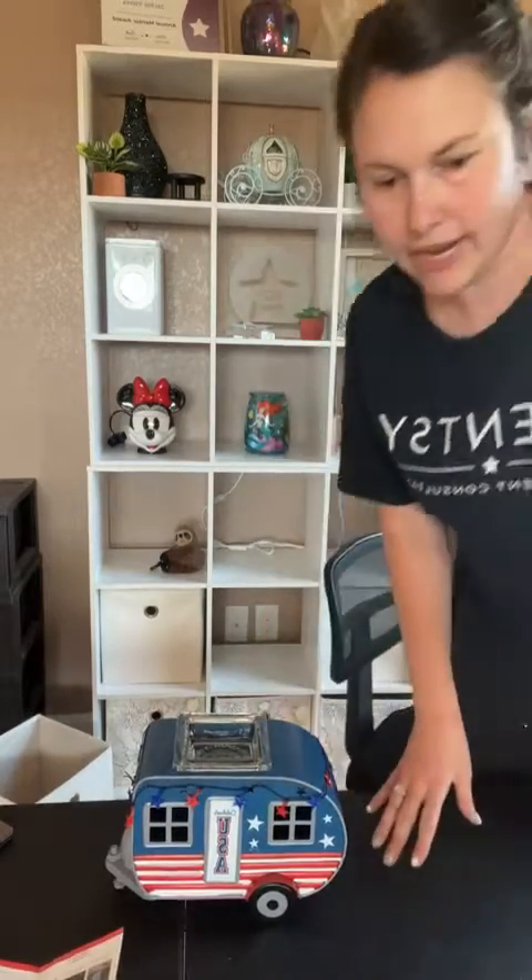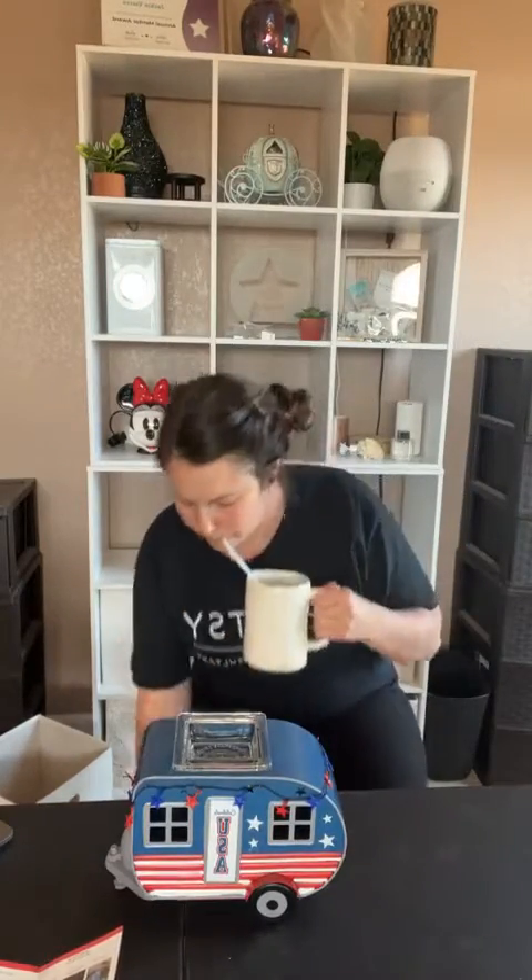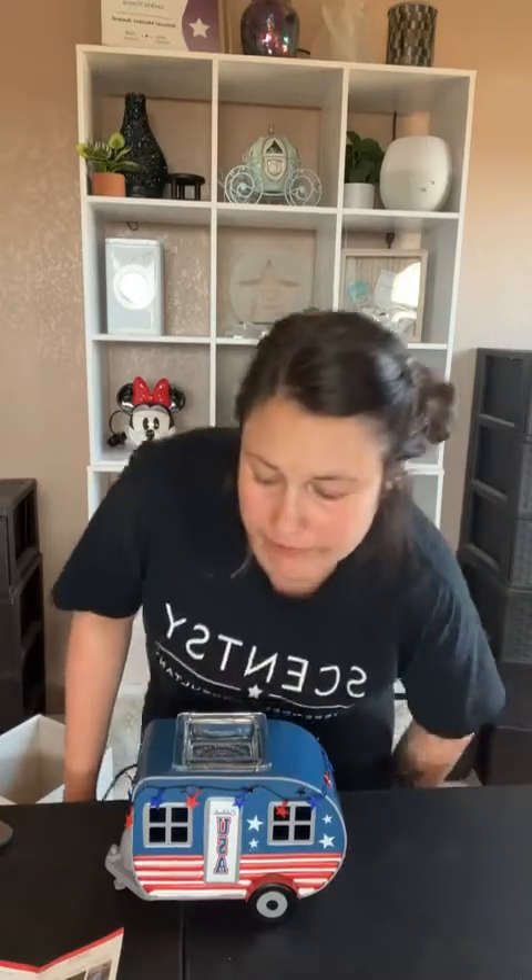If you want to pre-order it, I have my form already made — I'll put it in the comments. I have a feeling it's gonna be a huge hit; it's gonna be super popular. I've already been seeing similar camper styles trending at places like Hobby Lobby. There was also a Christmas little camper in the holiday collection that sold out super fast, so I have a feeling this one's gonna go pretty quick. Let me know if you want to get on my pre-order list, and the fragrance is really really good.